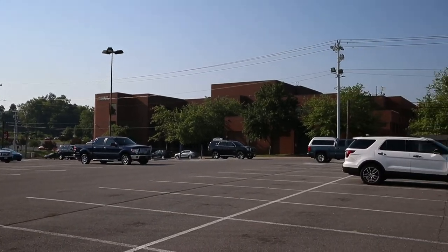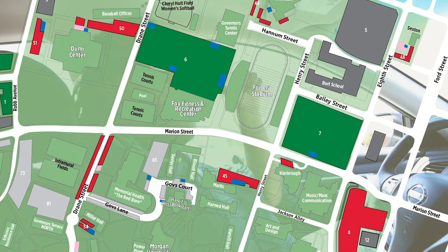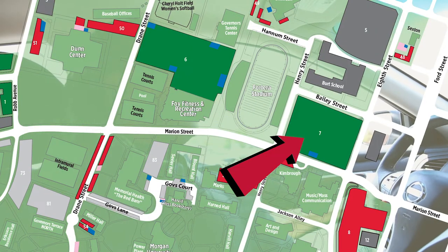Another good lot to park in is this mass communication lot right here, right next to the Fort Harris Stadium, right in front of the mass comm building and also right in front of the Kimbrough building.